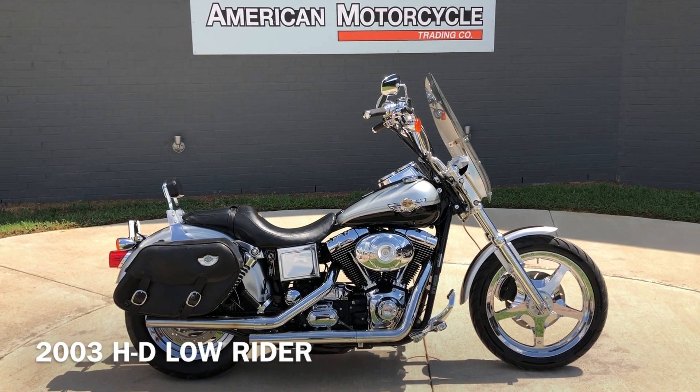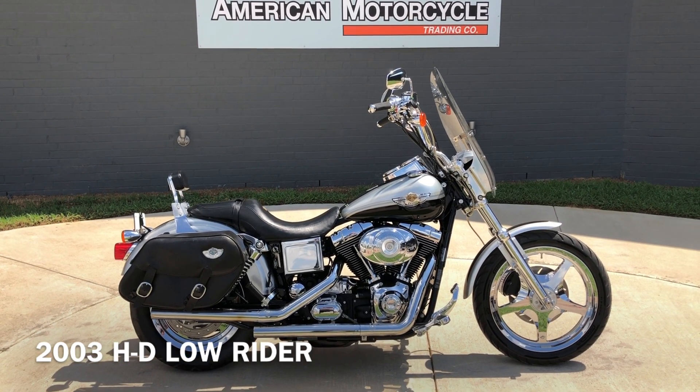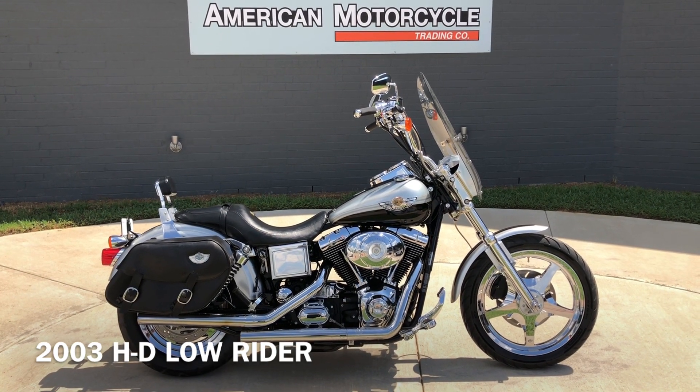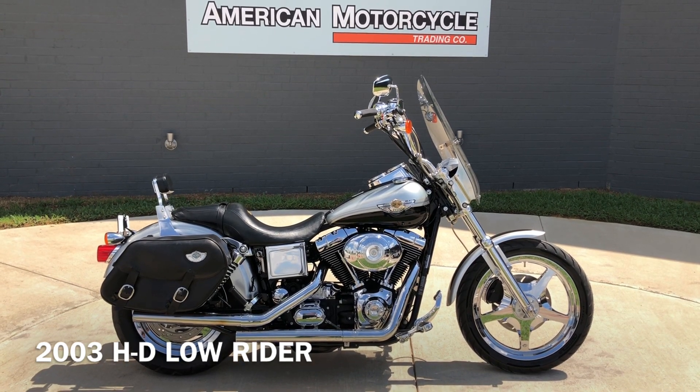Howdy folks, this is Rusty with American Motorcycle Trading Company here in Bedford, Texas. We've got a 2003 Harley Davidson Dyna Lowrider, and this is going to be one of our bargain bike specials. We're going to sell it as-is; we test rode it, made sure it passed the Texas state inspection.